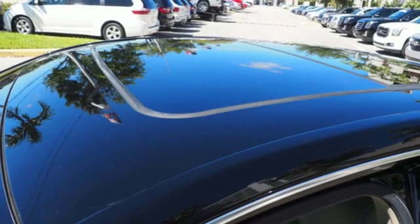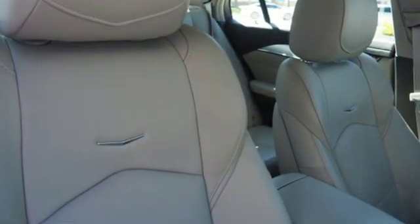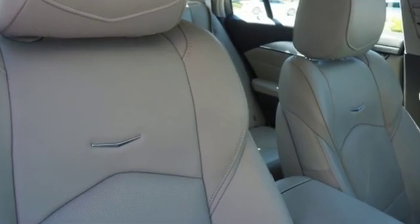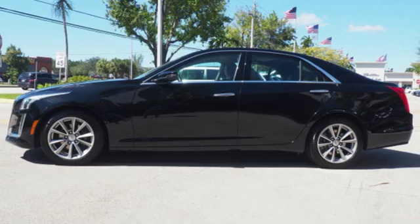Gas pressurized shocks. Rear parking sensors. And front heated and ventilated leather bucket seats. Cadillac embodies a passion for performance, craftsmanship and innovation. Take it for a test drive today.